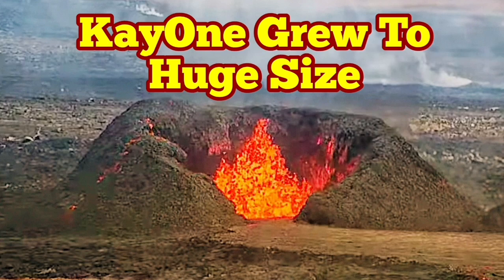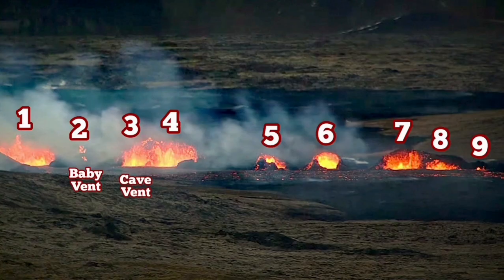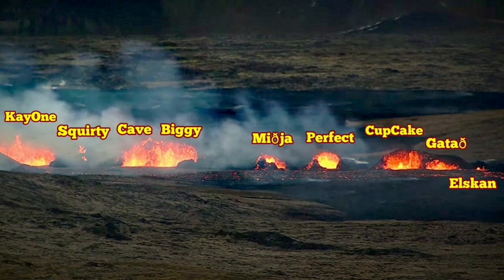When the eruption in the Sundunka craters started, I named the craters. First I numbered them, and the first one is to the extreme left. I called that one K1.